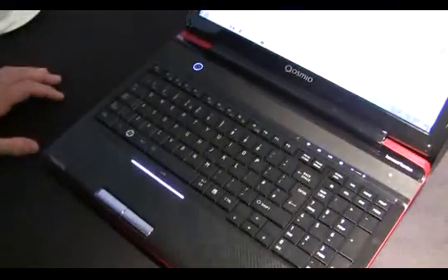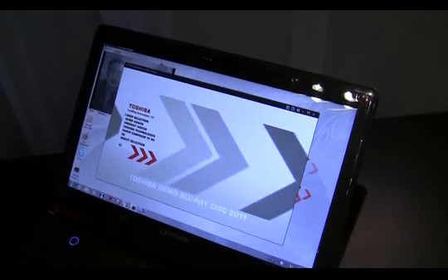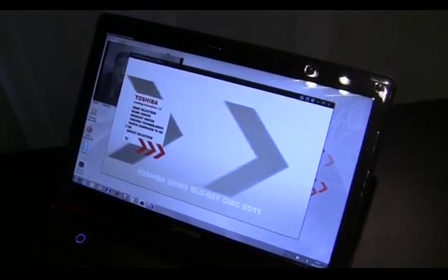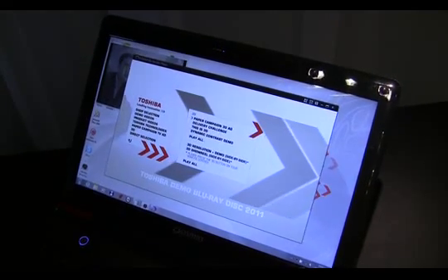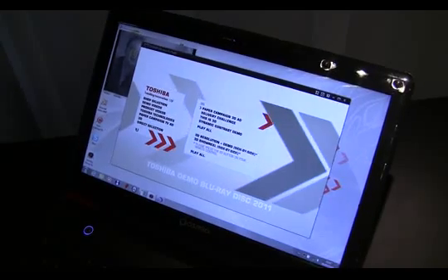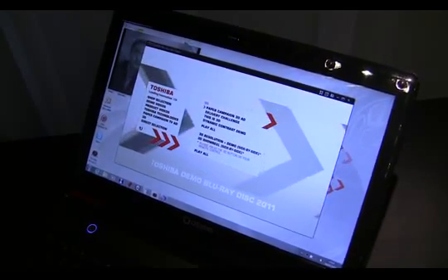The display is able to show 3D from Blu-ray 3Ds, or indeed take your existing DVD collection and convert it to 3D as well. It's also supported by the latest Intel 2nd generation Core i7 processor. The machine comes with 6GB of memory and has a 640GB hard drive as well.